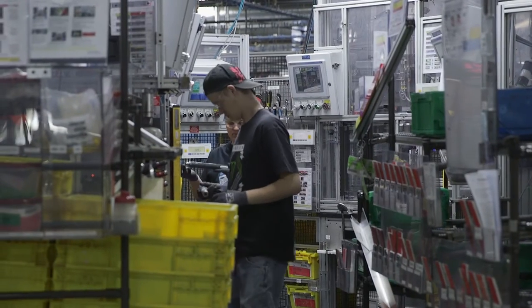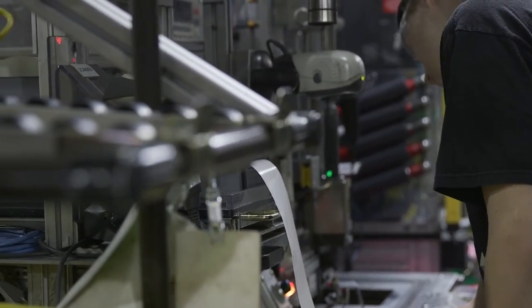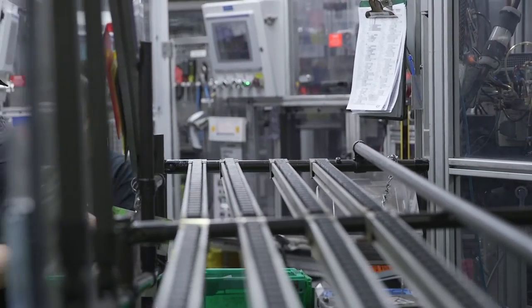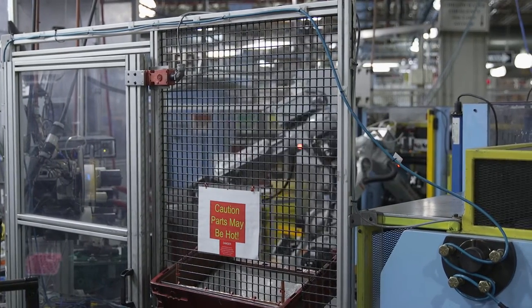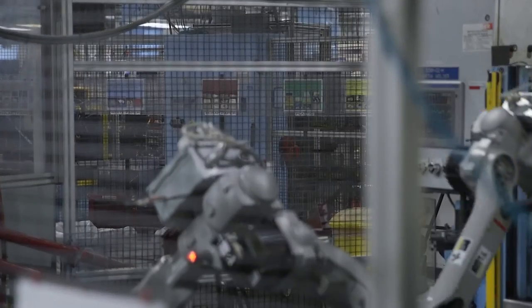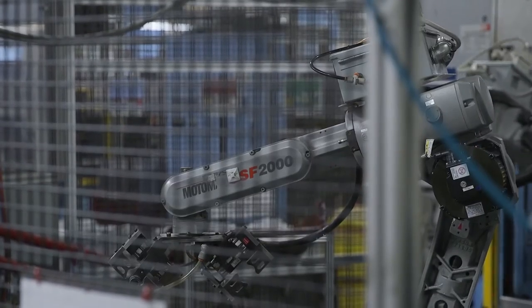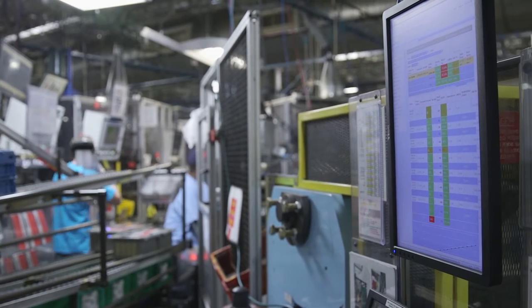In a manufacturing environment, abnormal conditions occur every day. In fact, the only certainty is that there will be problems and that in some way those problems will be unique. The most important distinction between today and yesterday is which issues we will face and how effectively we will respond to those issues.